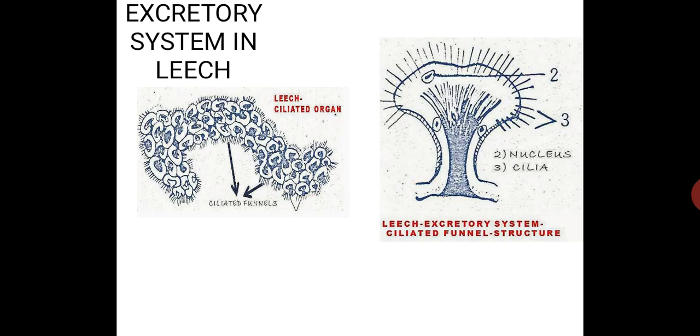Next, coming to the excretory system of leech. The excretory system includes 17 pairs of nephridia, arranged in segments 6 to 22, one pair in each segment. In these 17 pairs, the first 6 pairs will not show contact with the testis — they are called pre-testicular nephridia. The next 11 pairs of nephridia show contact with the testis, and hence are called testicular nephridia.